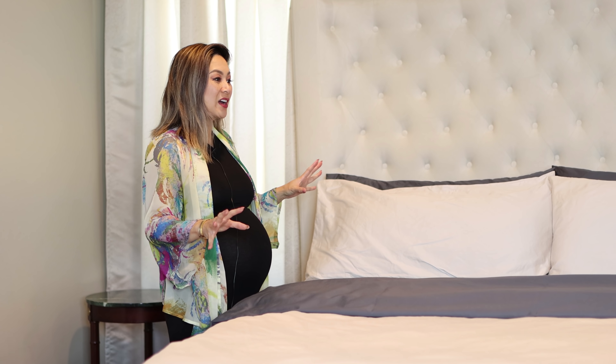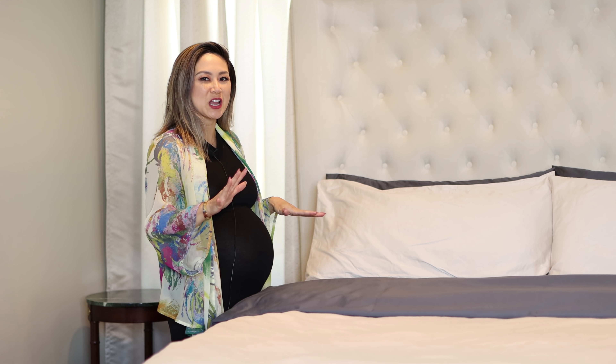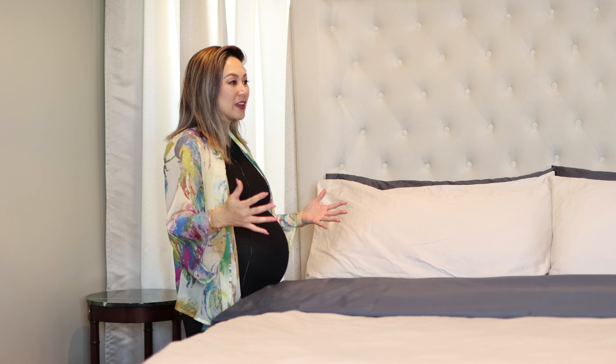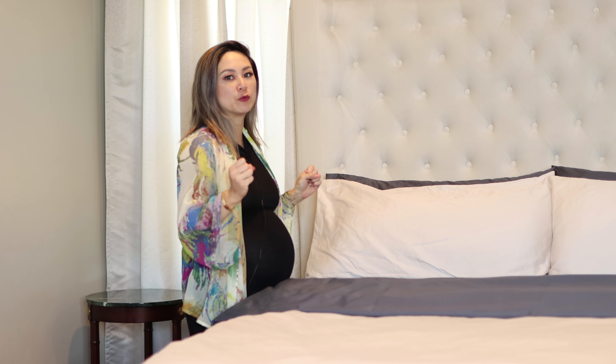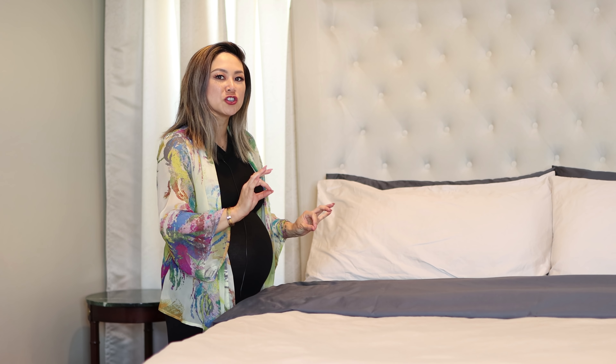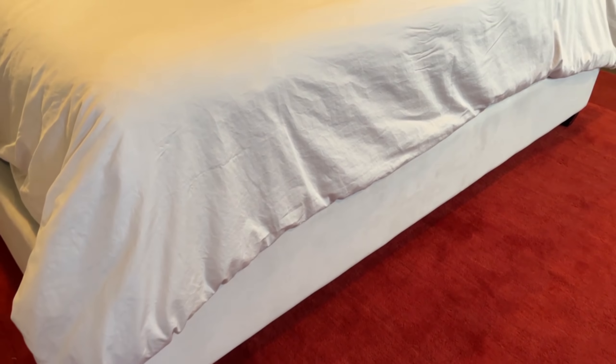I am typically not a dark sheets type of girl, but my sister loves dark sheets. I told her that in a room where you get a lot of really beautiful light, you could have dark sheets and it still looks really fresh and bright. I love the Luxe Satin because it has a slight shimmer to it, so the minute the light hits it there's still a little bit of glitz and glam.